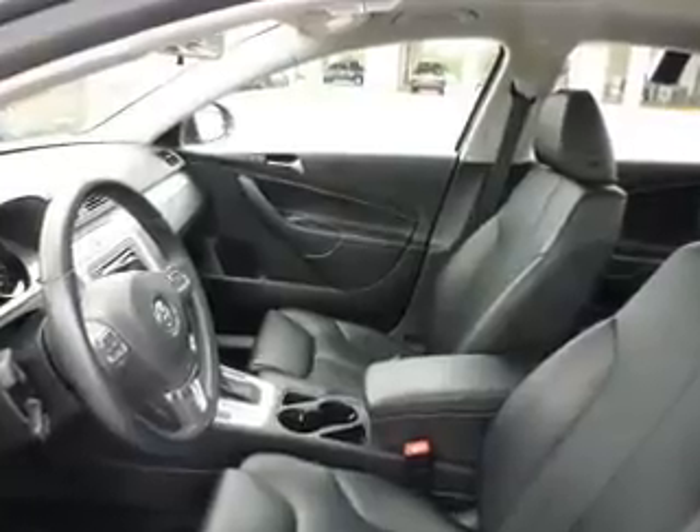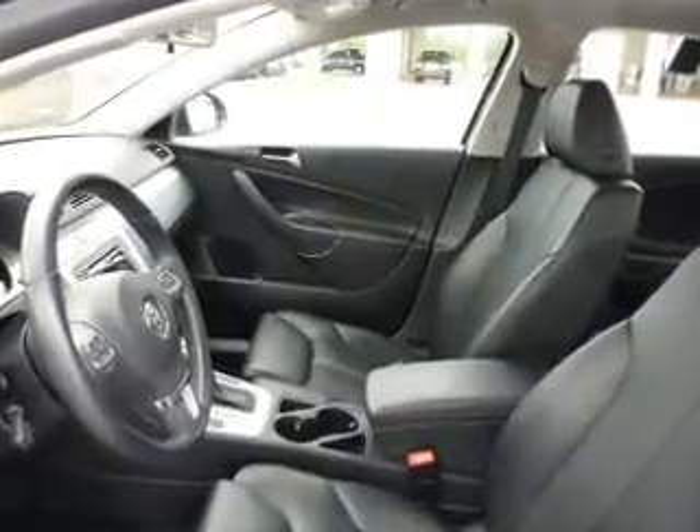You will appreciate the safety feature of anti-lock brakes. Let the outside in with a power sunroof. Power and reliability are a great combination, and this vehicle has both.